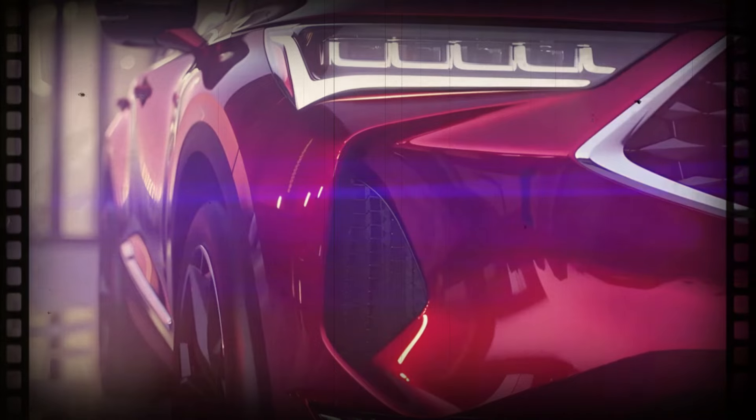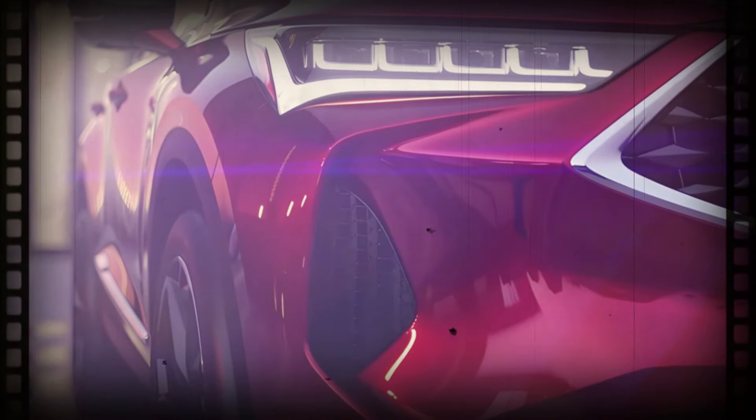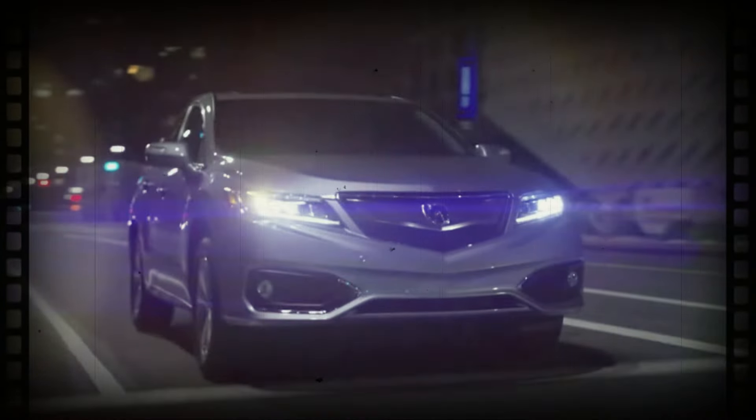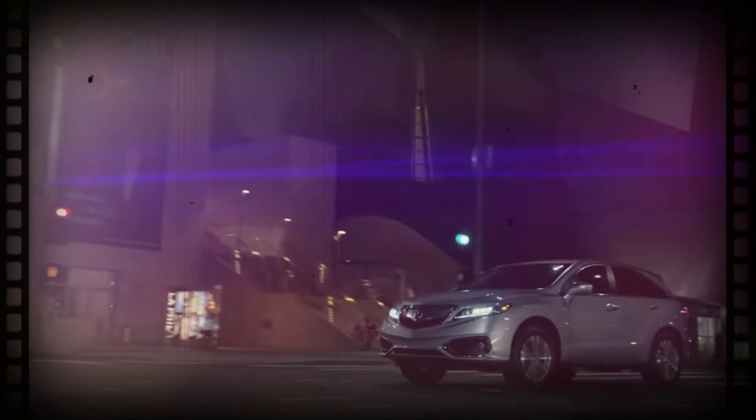Every RDX is currently powered by a turbocharged 2.0L four-cylinder engine that produces 272 horsepower. We wouldn't be surprised if we see some minor tweaks to this powertrain for 2025, but we aren't expecting an entirely new engine option. Acura's Super Handling All-Wheel Drive system is standard, and we don't expect that to change.